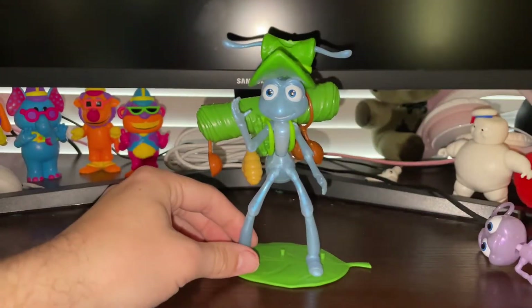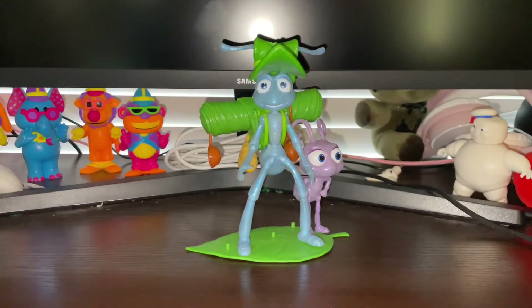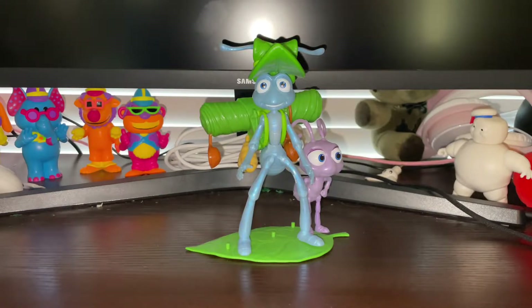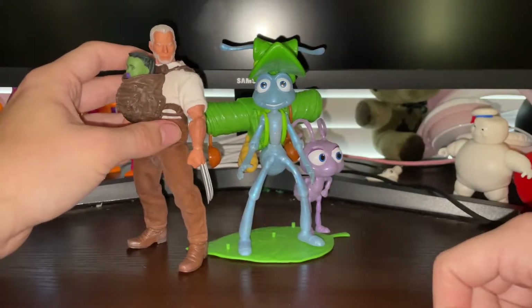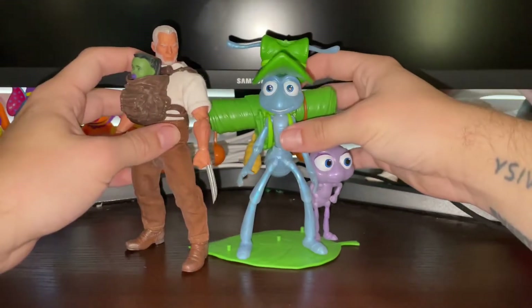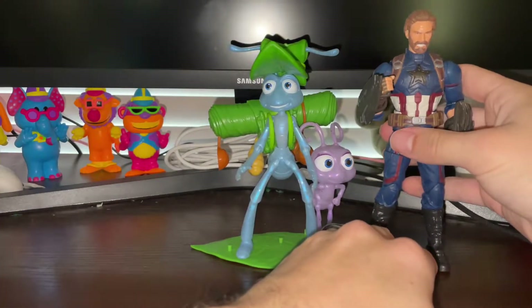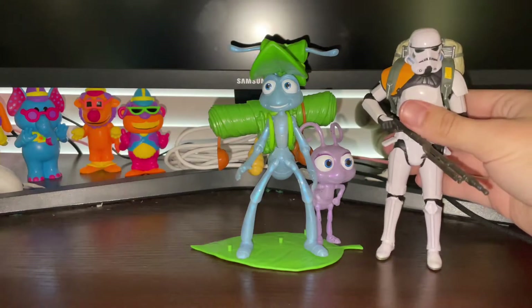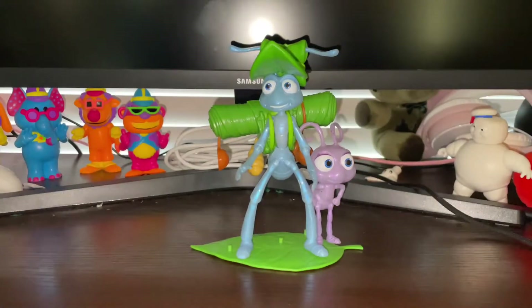Let's get into size comparisons. I left Flick on his stand so I could show you what he looks like with all his stuff on. I got three comparisons — I don't really have a lot of Disney characters to compare them to. We got a Mezco Logan with Baby Hulk — Logan's a little taller. Then we got Marvel Legends Cap — taller. And then the last comparison is a Stormtrooper, which is the only Disney stuff I have. That's size comparisons.